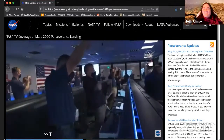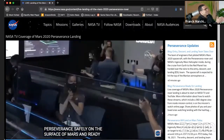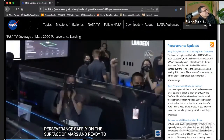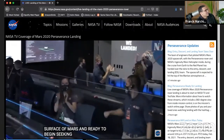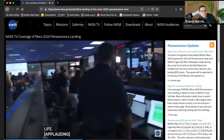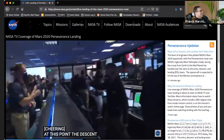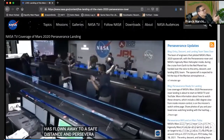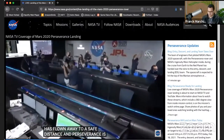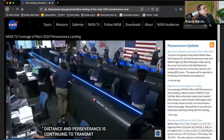Touchdown confirmed! Touchdown confirmed! Crack out the peanuts, everybody — we did it! Another lander on Mars. It's always easy when you look on the computer, right? We don't have the sound here, but obviously as you can see at JPL, they're extremely happy about the success of the landing.